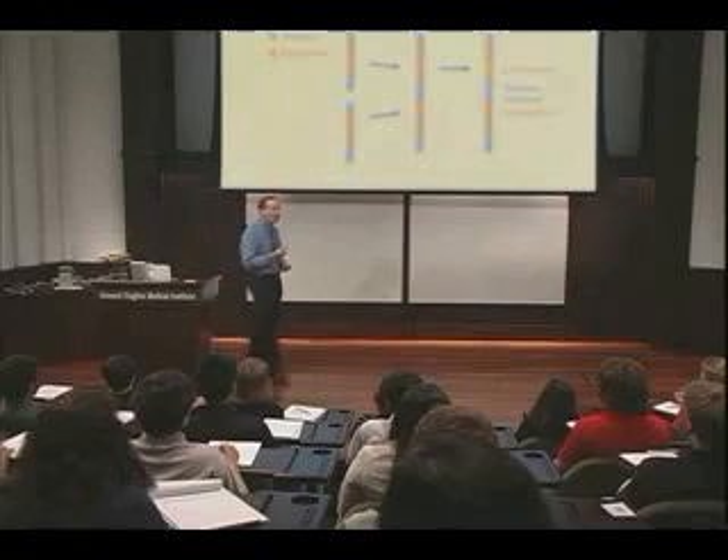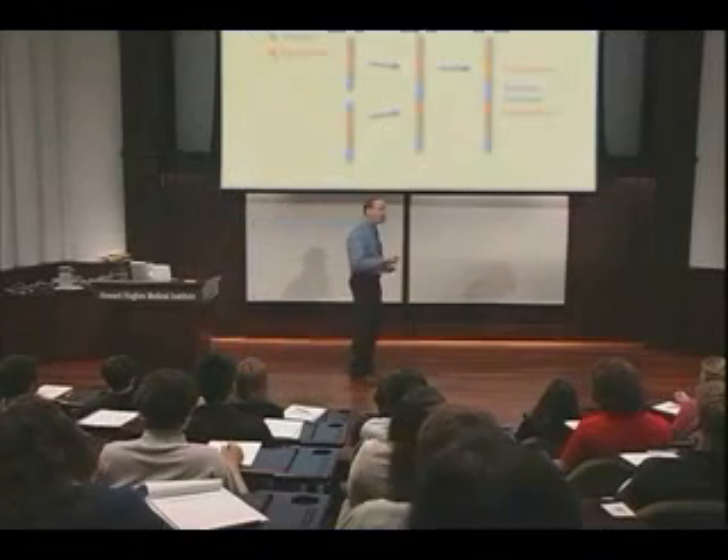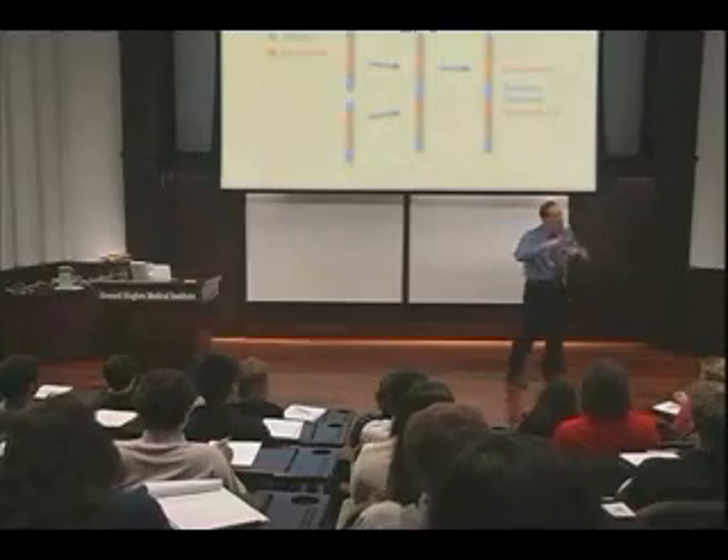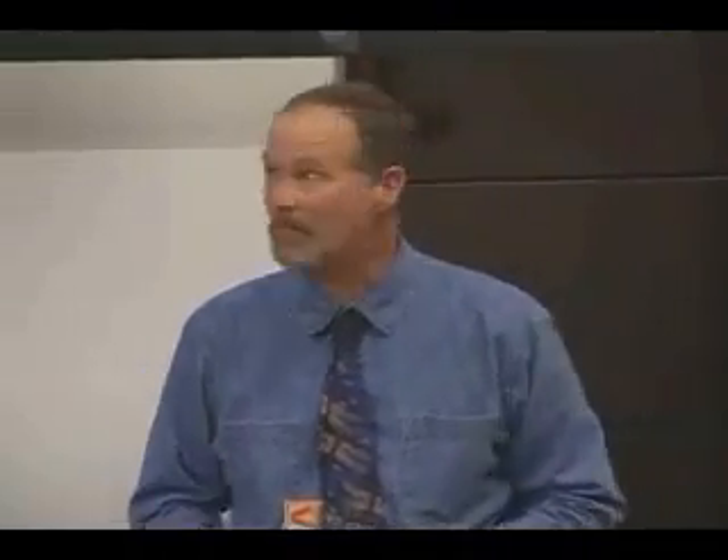And you would also have a chromosome with two centromeres. So that's what we're looking for. We're going to look at the human genome and see: do we have a chromosome with telomeres in the center and two centromeres? And if we don't have it, this common ancestry thing might not be true. Well, it turns out we do.